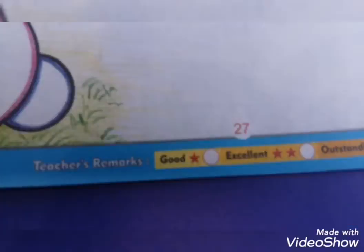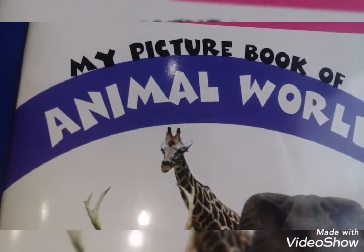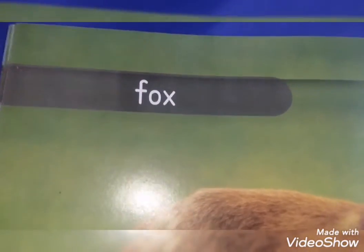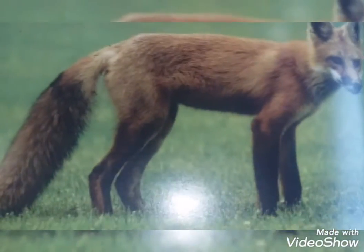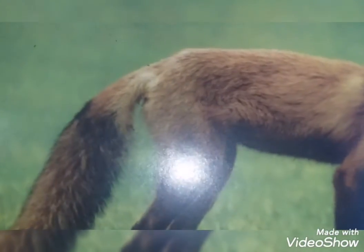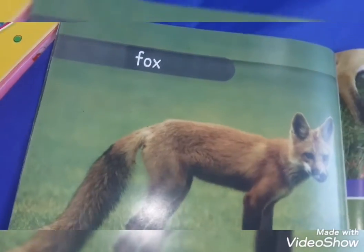Then color it. Students, page 27 is your homework page. Now prep class, this is my picture book of animals. Today I am going to explain about the fox. It is a wild animal and its color is brown.